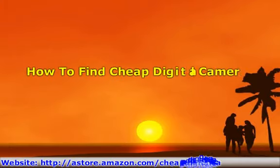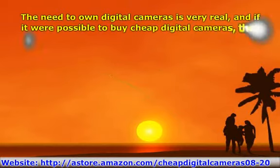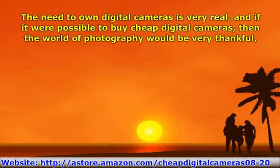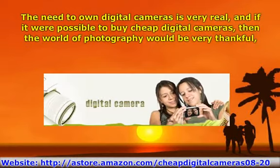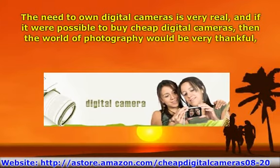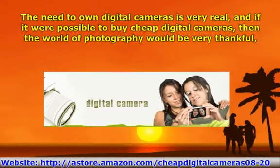How to Find Cheap Digital Cameras. The need to own digital cameras is very real, and if it were possible to buy cheap digital cameras, then the world of photography would be very thankful. Mercifully, for the many millions of photography enthusiasts all around the world, there are indeed many cheap digital cameras available today.